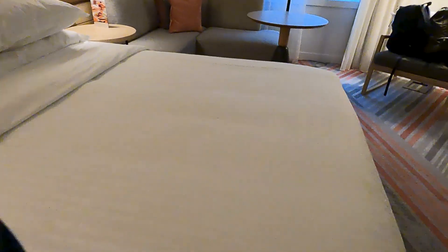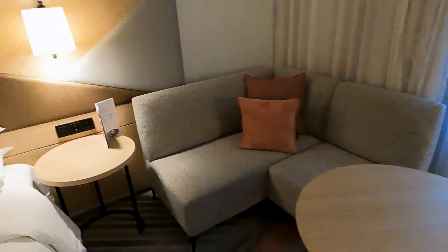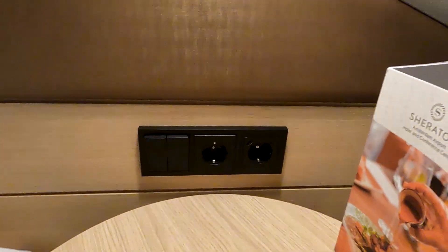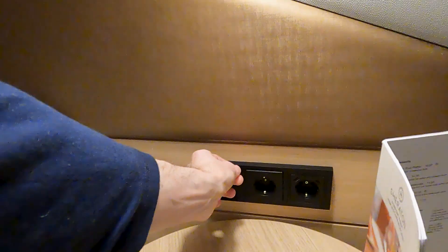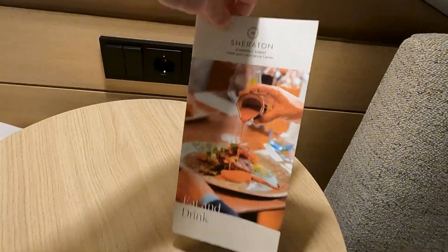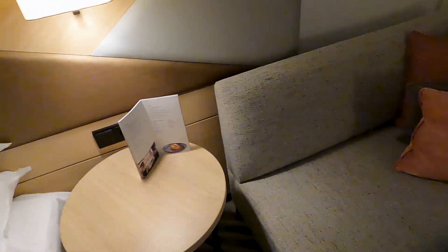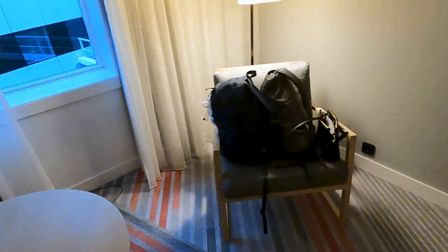King-size bed — seems really firm. On the other side of the bed, there's no USB charging, just two sockets, but you have your individual reading light, room light controls, and they're trying to sell you some eat and drink from a pretty extensive menu. What's cool is you have a little lounging area to watch TV and a place to get some work done. There's another chair over here with a reading lamp.